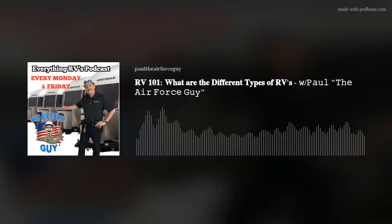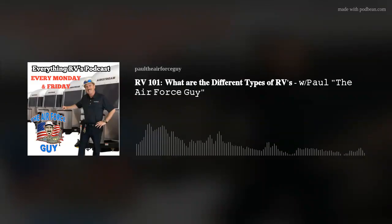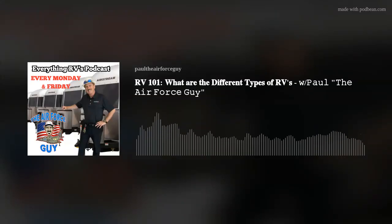Welcome back everyone. Paul Chamberlain, the Air Force guy. I appreciate everyone that is watching or listening to my podcast, and I will continue to bring you this free information. I do not believe in charging my listeners for this information, and I'm able to do this because of my vendors and people like Extreme Heaters who are sponsoring my podcast and this video.